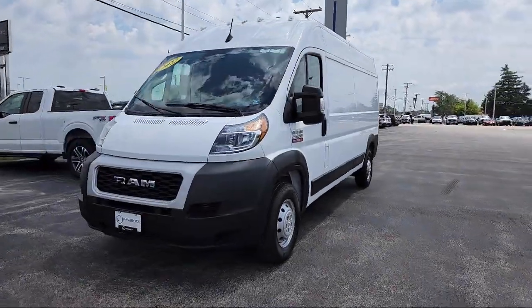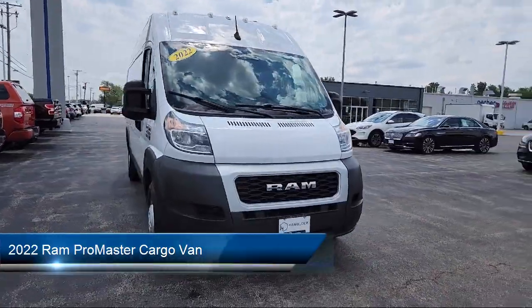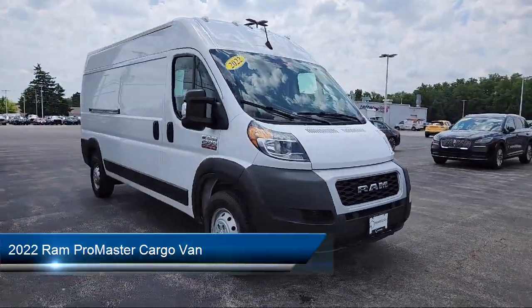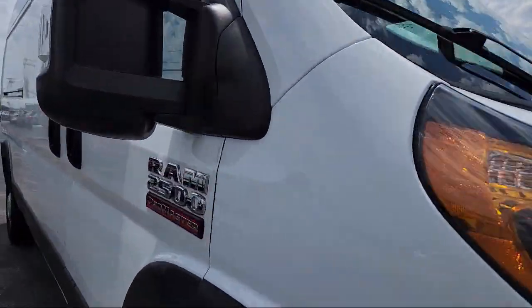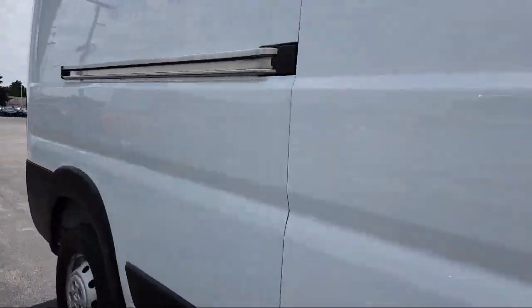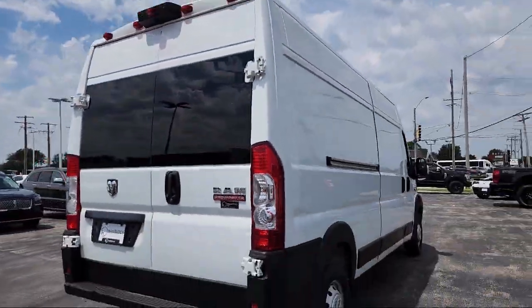Here's a look at one of our great vehicles for sale that comes equipped with smart device integration, vehicle immobilizer, front collision mitigation, variable speed intermittent wipers, auxiliary audio input, MP3 player, and a 3.6 liter V6 engine.